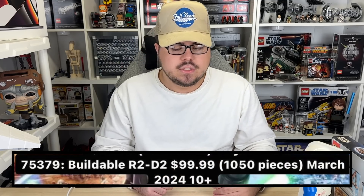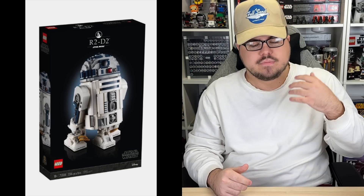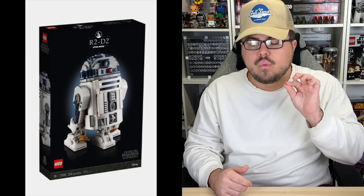Next, 75390, the buildable R2-D2 — $100, 1,050 pieces, a 10-plus set coming March 1st, 2024. This further solidifies that it really does seem like just a downscaled 10-plus version of a buildable R2-D2, which is kind of weird. I still have about a one-percent hope that there's something quirky to it — I've heard some stuff — because a solo buildable R2-D2 with no crazy techniques or unique features just doesn't make much sense to me.